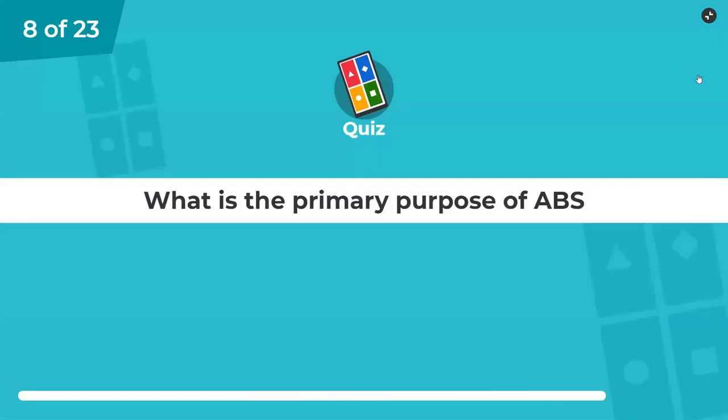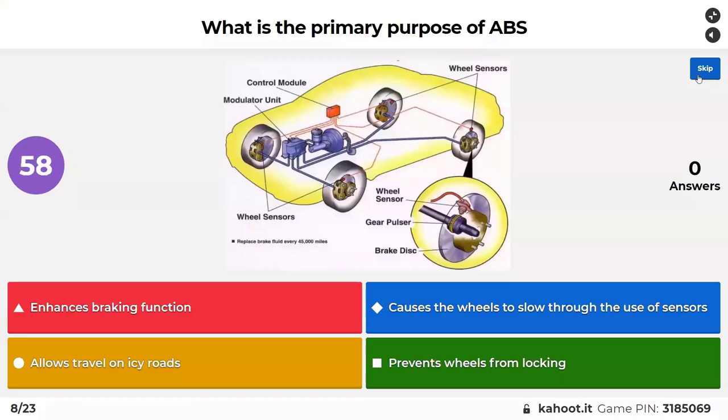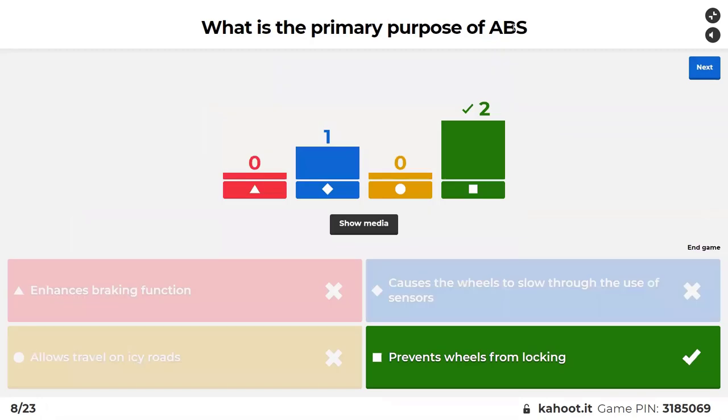What's the primary purpose of ABS? Options: enhance braking function — yes it does — causes the wheels to slow through use of sensors, allows travel on icy roads, or prevents wheels from locking. It does enhance the braking function, that's a general statement. What does it do specifically? ABS — anti-lock braking system — prevents wheels from locking.